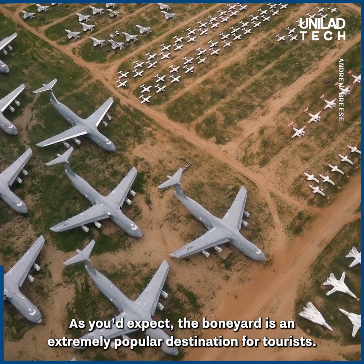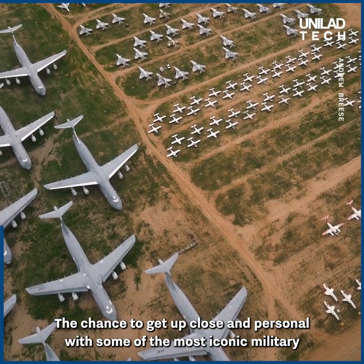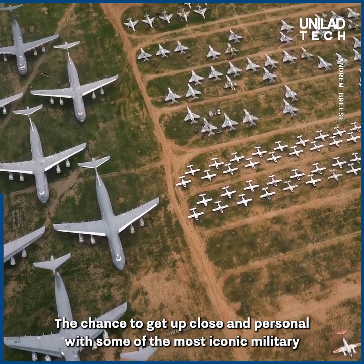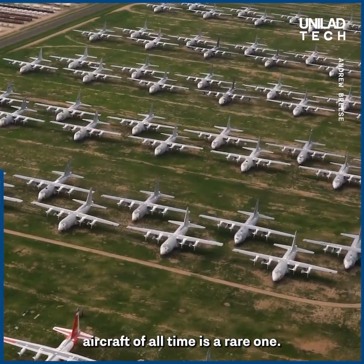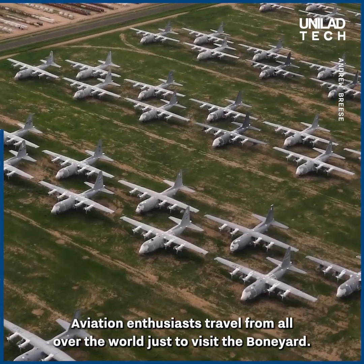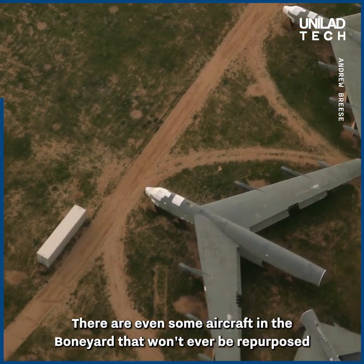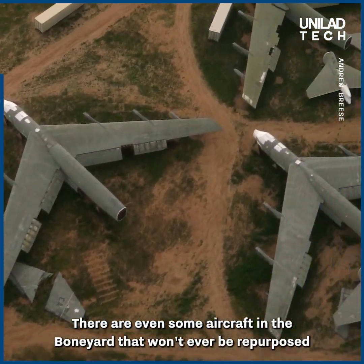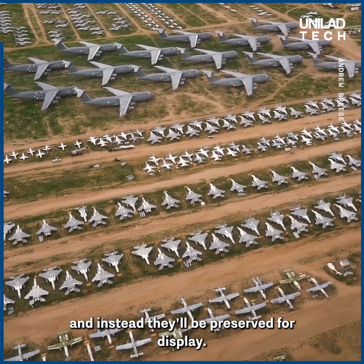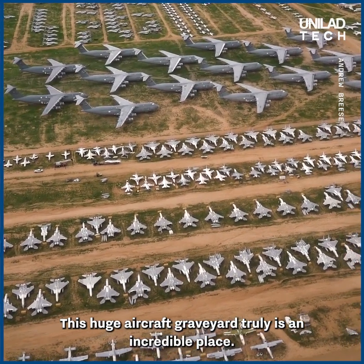As you'd expect, the boneyard is an extremely popular destination for tourists. The chance to get up close and personal with some of the most iconic military aircraft of all time is a rare one. Aviation enthusiasts travel from all over the world just to visit the boneyard. There are even some aircraft in the boneyard that won't ever be repurposed — instead they'll be preserved for display. This huge aircraft graveyard truly is an incredible place.